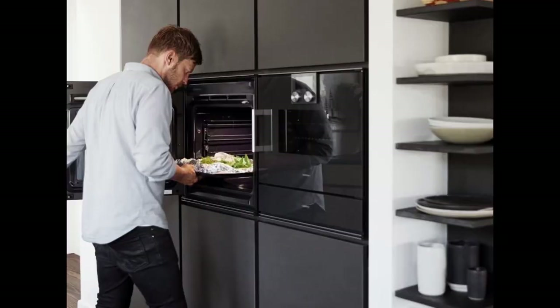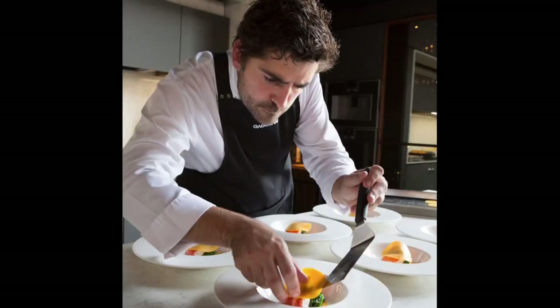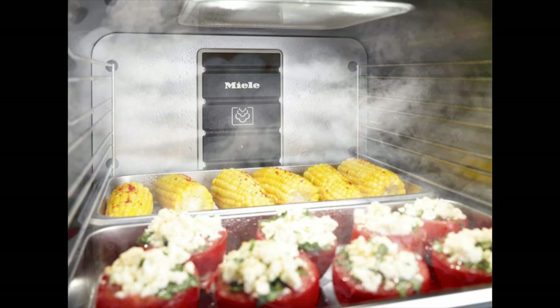Gaggenau is a brand I would highly recommend for somebody who is fanatical, who likes cooking, who's good at cooking, or somebody with a private chef — someone who ultimately wants very high performing equipment. Unlike Miele, where if you follow the recipe as directed you'll get a perfectly executed meal, Gaggenau is very much about you manipulating the equipment yourself.